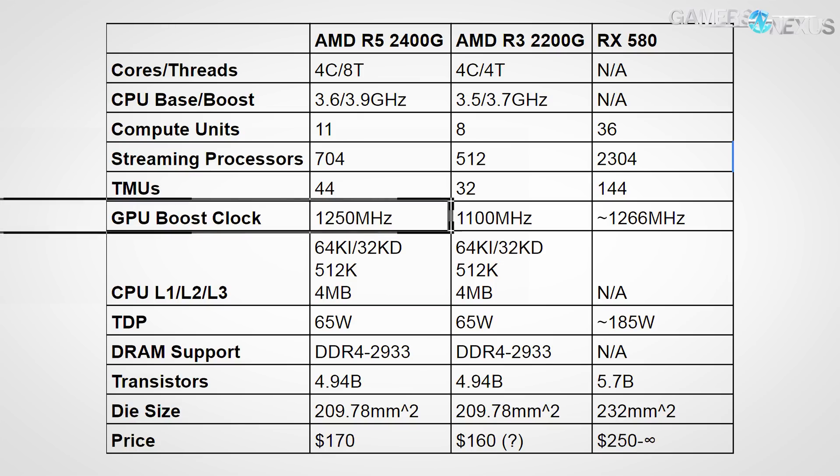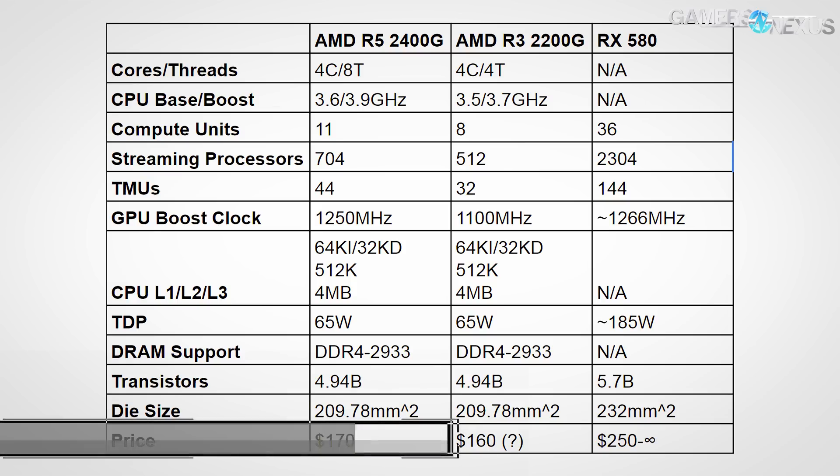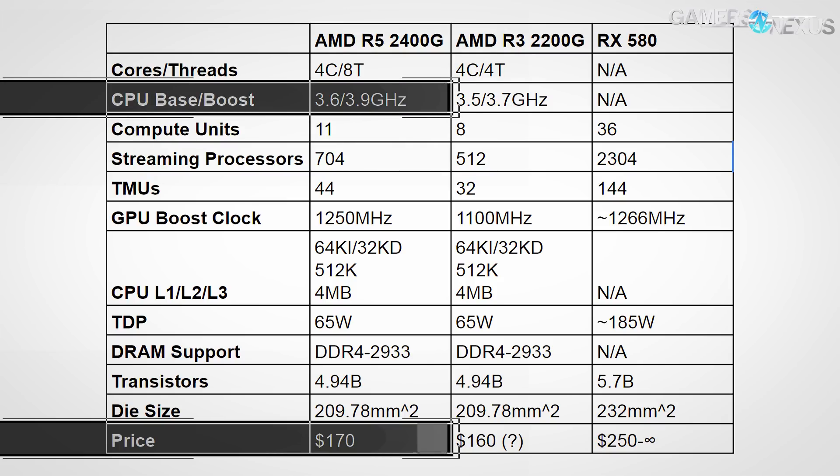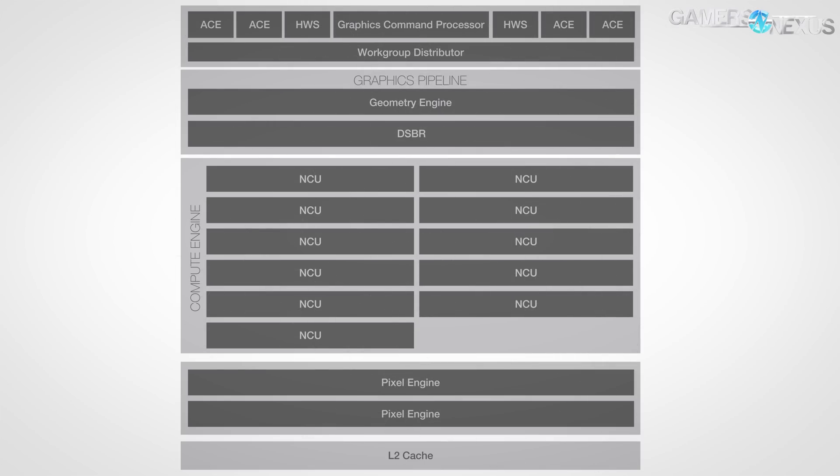The GPU clock operates at a boost of 1250 MHz on the 2400G, or 1100 MHz on the 2200G, the Ryzen 3 APU. For pricing, the R5 2400G should land at $170, carrying a 4+0 CCX configuration and a 3.9 GHz boost clock. The block diagram shows the Vega 11 core in the R5 2400G — the architecture should be familiar, still using its four ACEs (asynchronous compute engines) as found in the RX 580 and Vega cards. The two hardware schedulers (HWS) remain present as well, introduced in GCN Gen 3.